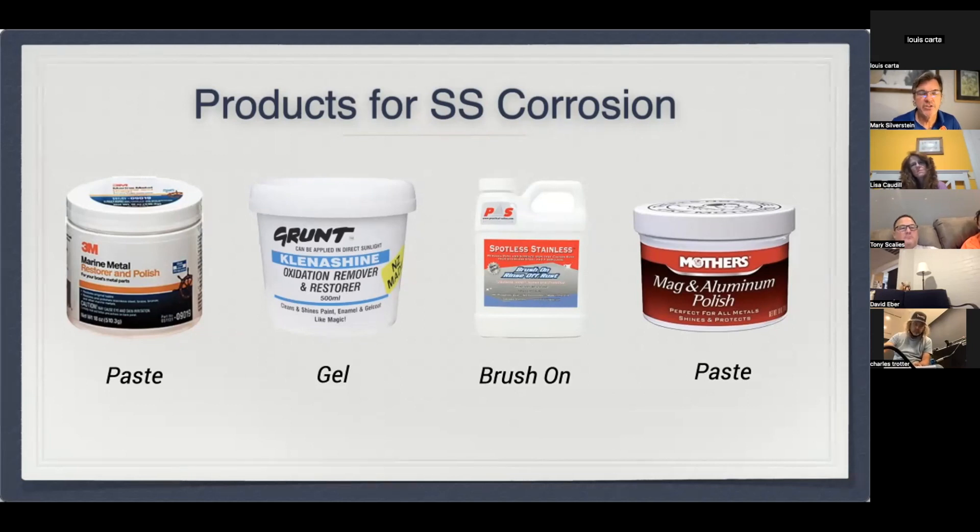On my boat specifically, I've used two main products. The first is 3M metal polish, which is a paste — it works very well with a clean rag to get that rust off. But sometimes, particularly when looking at rigging and a swage, I use a gel called Grunt. It's difficult to find unfortunately — it's made in New Zealand. It's a very mild acid that will remove rust over time. You can wipe it clean and then keep it polished.